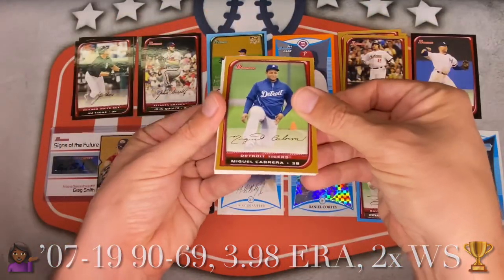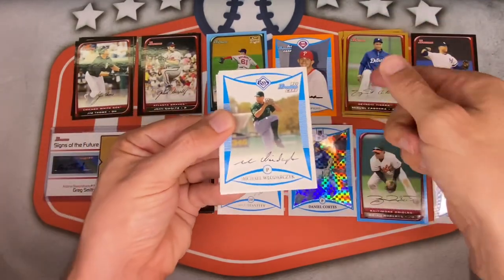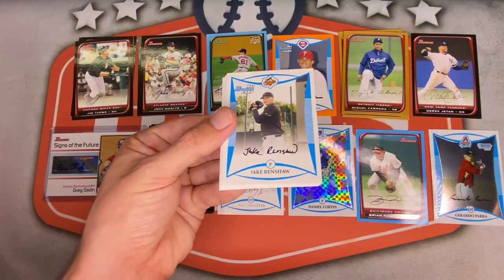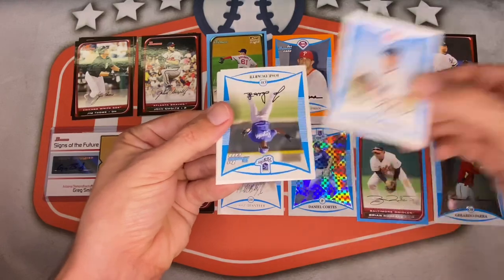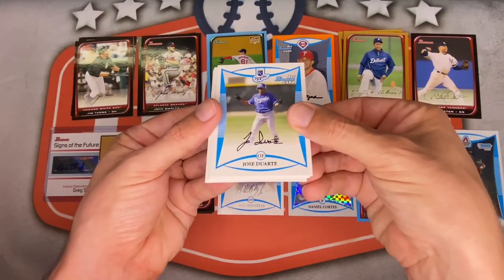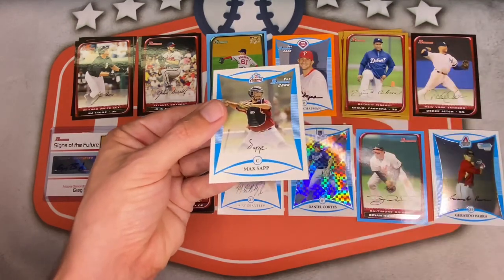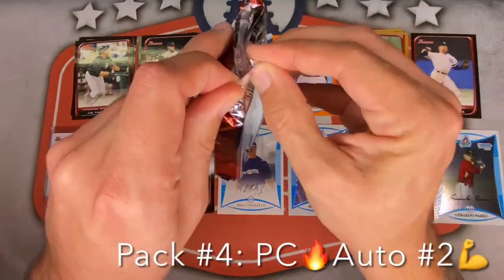Gold is Miggy Cabrera — probably the best gold so far, very nice future Hall of Famer. Michael Ladarsik for the Rays, Jake Renshaw, Aaron Bates, Jason Stevens for the Royals, Jose Duarte, Luis Munoz for the Pirates, Noel Beltran, Max Sapp for the Astros. Pack four done — auto number two down.